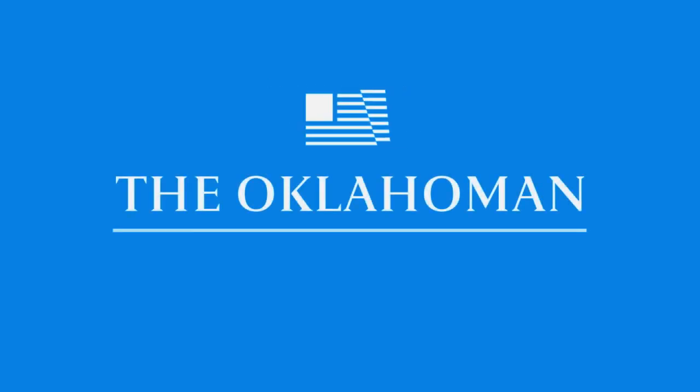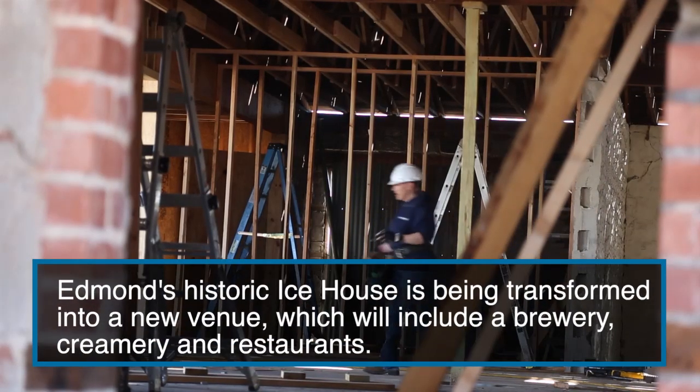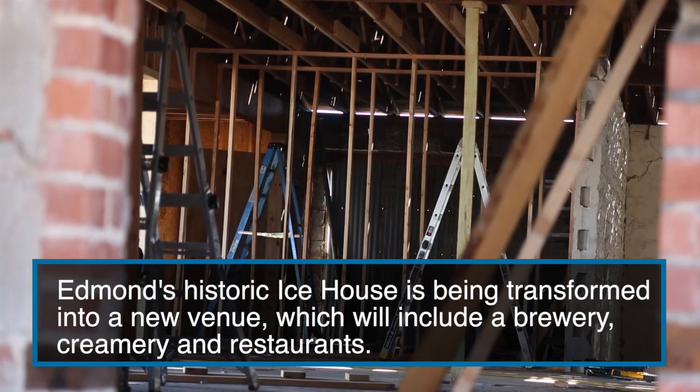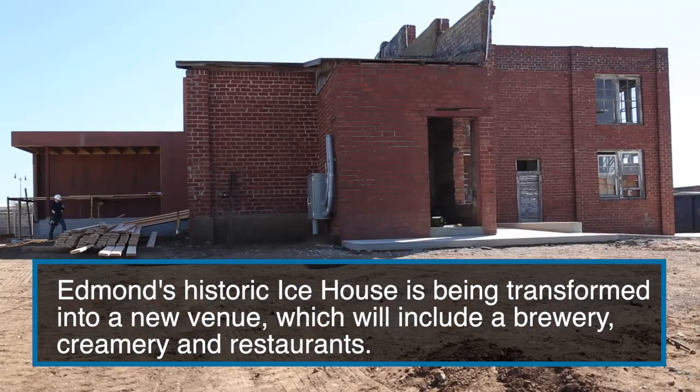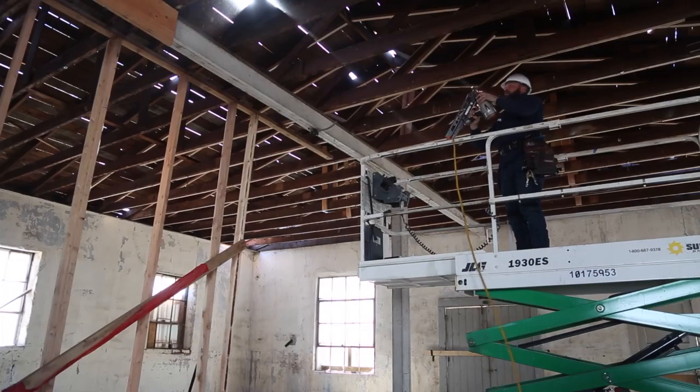We have five original buildings on the property and we are rehabbing and repurposing all of them. Two of them are historic buildings, so we're saving those buildings and rehabbing them to their historic standard, and we're going to have a variety of tenants in here.